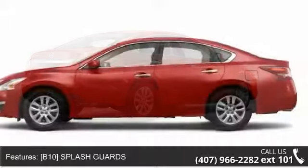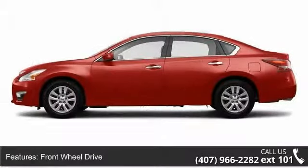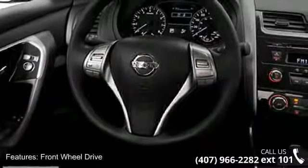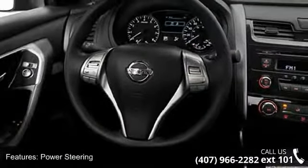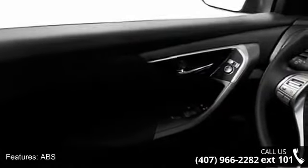This vehicle's top features include driver illuminated vanity mirror, variable speed intermittent wipers, rear bench seat, front head airbag, steering wheel audio controls, passenger airbag sensor, passenger airbag, and child safety locks.